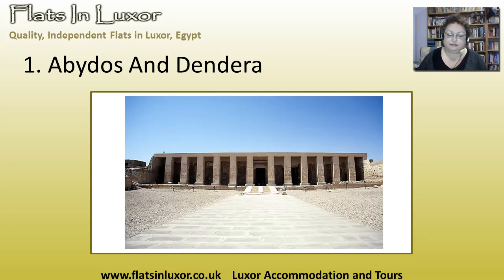Seti really beautifully decorated his temples. There are seven chapels to the various gods and to Seti, and then at the back you have this very curious structure, the Osiriam, the function of which we're not exactly sure. If you want to add another theory to the list, your theory is probably as good as anybody else's — but well worth a visit.